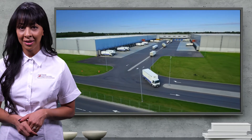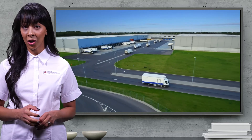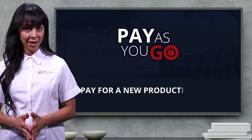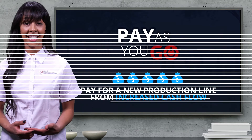Once Frane received their product samples, they quickly assembled a complete filling and packaging line from their large plug-and-play inventory. By utilizing Frane's pay-as-you-go financing program, they were able to pay for the new production line from increased cash flow.